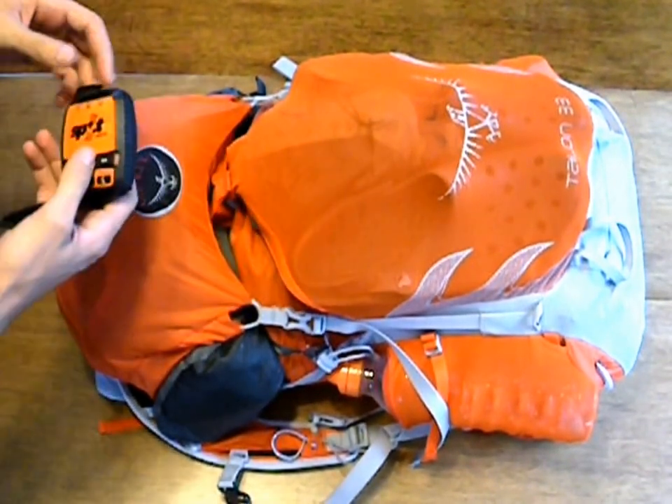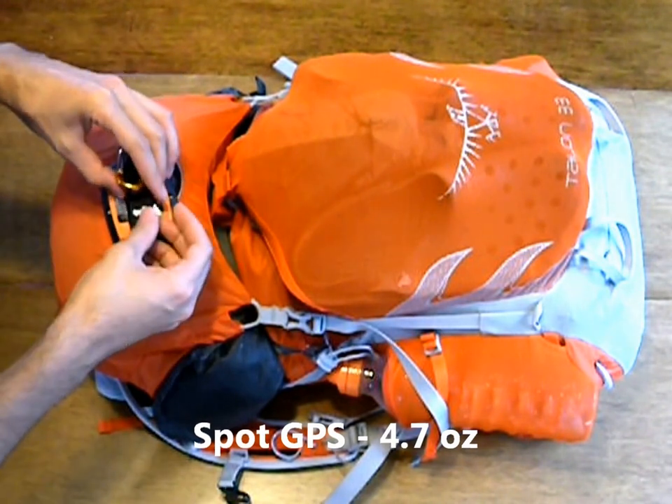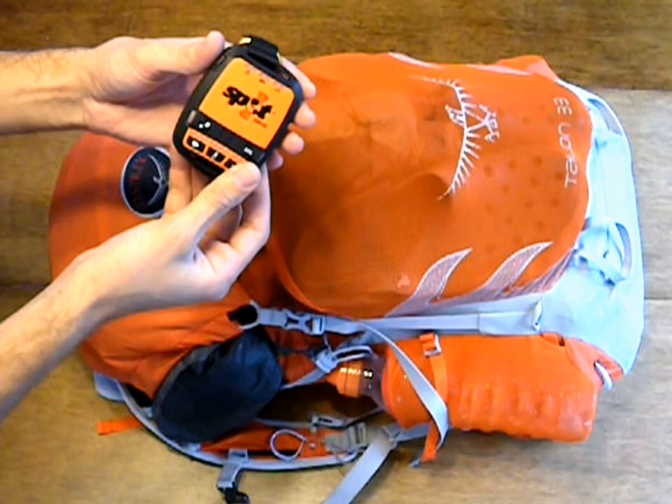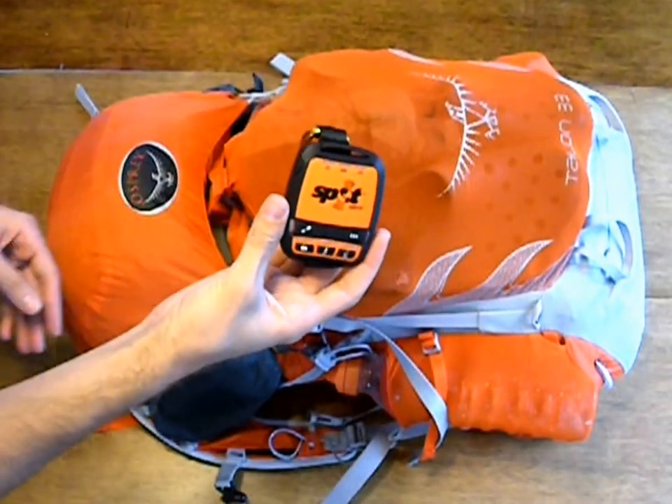We're going to be bringing along a Spot GPS, which is a device that can send SOS signals, but it can also allow you to keep in touch with your loved ones at home.